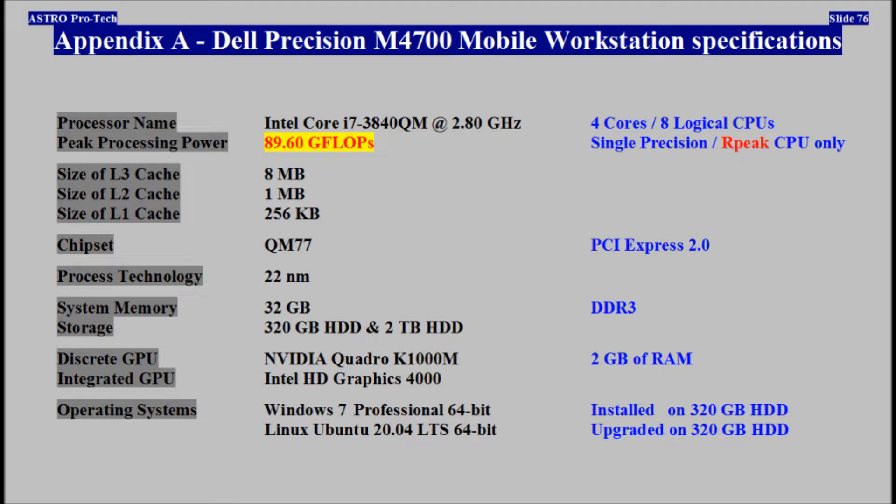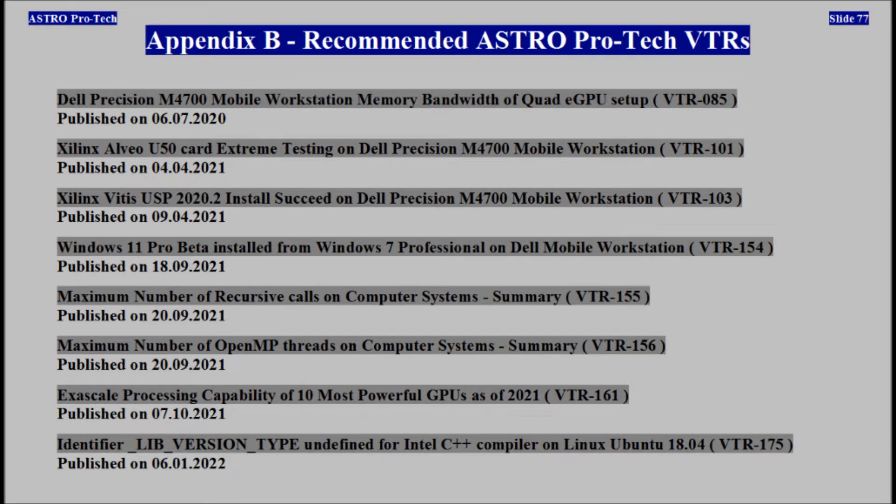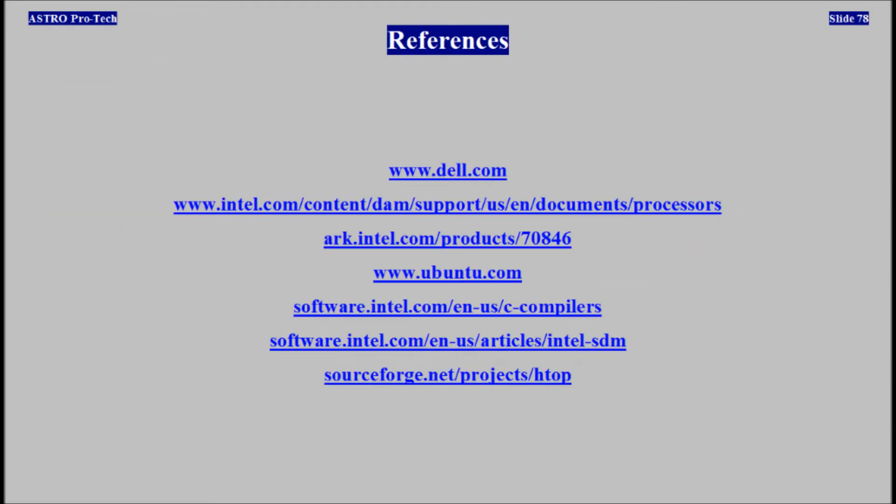Appendix A: Dell Precision Mobile Workstation Technical Specifications. Appendix B: Recommended AstroProTech Video Technical Reports. References.